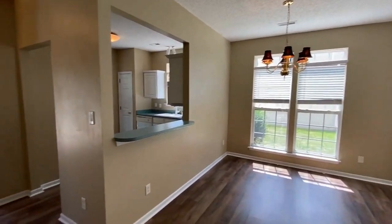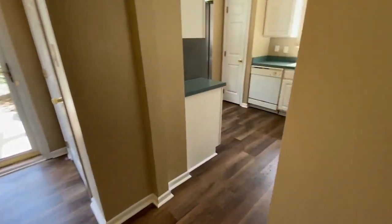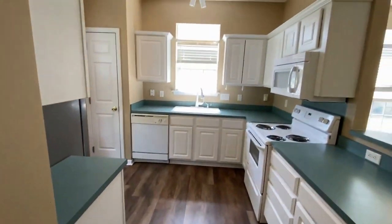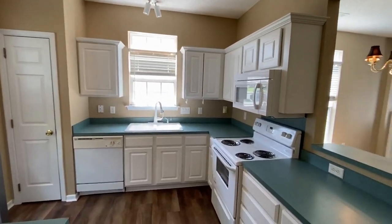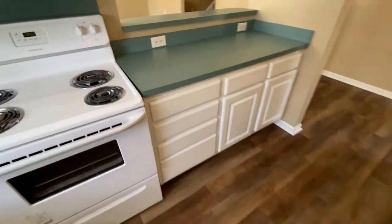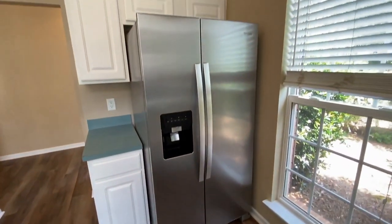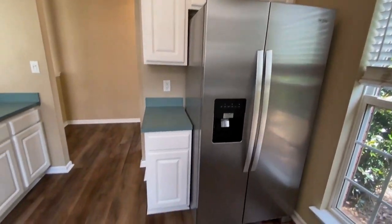The kitchen has a pass-through to the dining area. It's a very large kitchen with all white cabinets, all appliances, lots of countertop space, and a pantry. Notice the kitchen has windows as well.